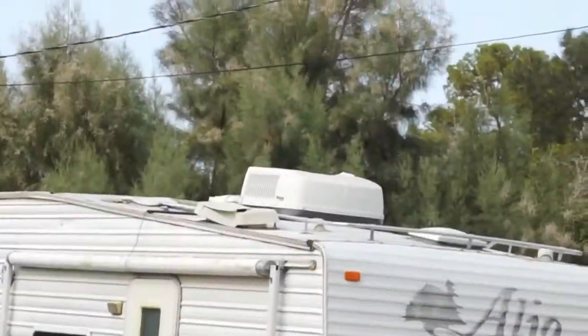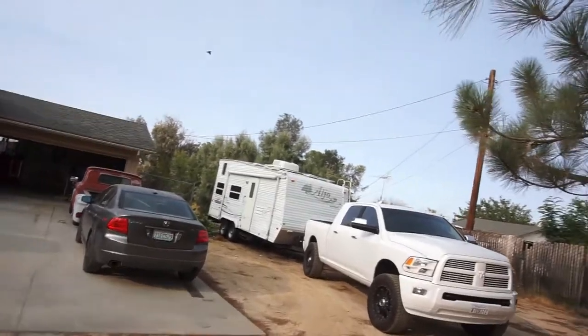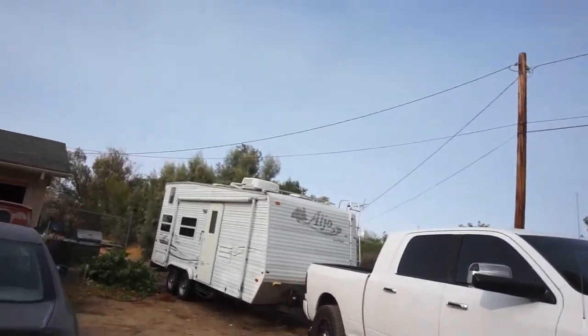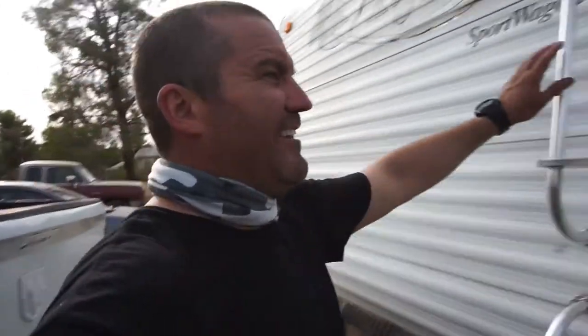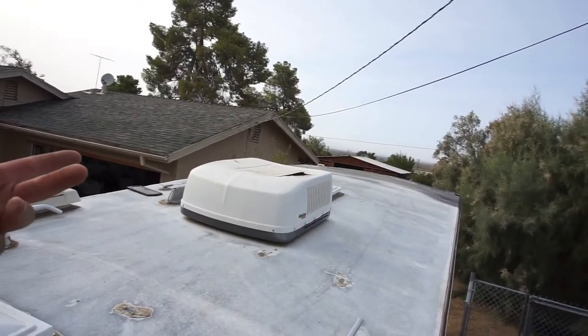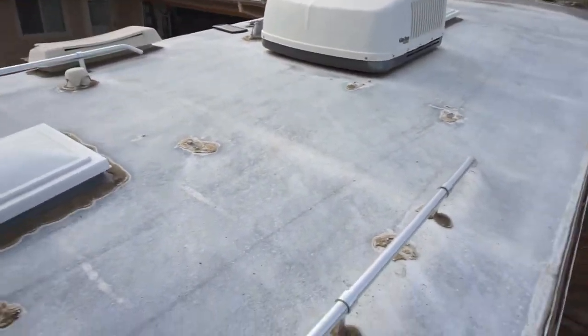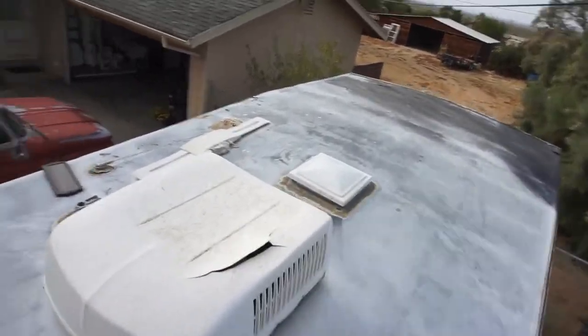Got a couple things to change on the top — I think that's the refrigerator vent. I changed the fresh air vents. Anyway, let's see if this crap will hold me. Oh yeah, looks like I gotta reseal it. Looks like I'm gonna need an AC air conditioning vent cover. Oh my god, this feels so sketchy. Yeah, definitely gonna have to reseal.